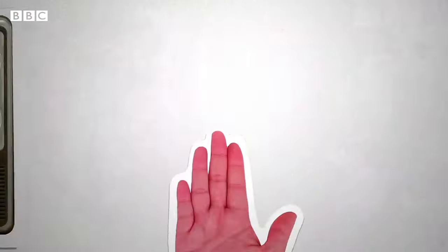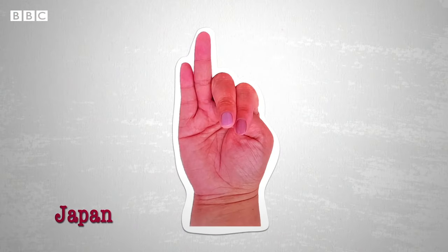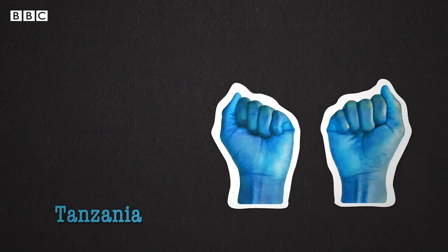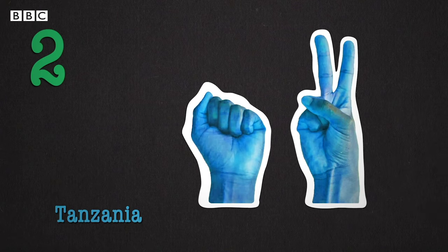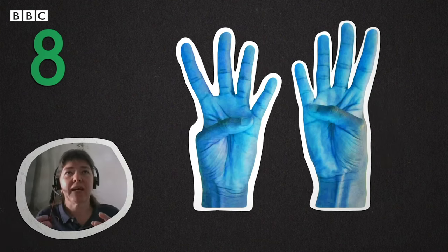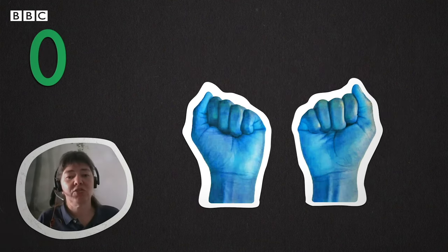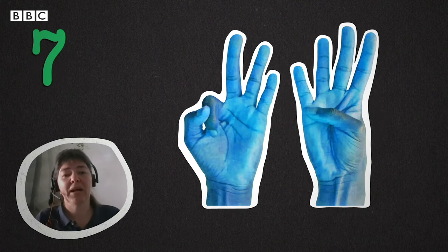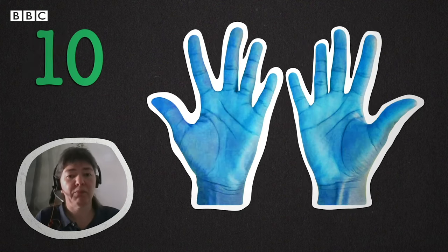I was always wondering whether that's really true, whether there's really just one way of counting. And what I found was astonishing. For example, in Japan, you start with the fingers extended and curl them in as you count upwards. And in other places, things diverge even more — like the system used by speakers of some Bantu languages in Eastern Africa, where they try to make symmetric representations as much as possible, continuing in this symmetric pattern, which is very important to them culturally.